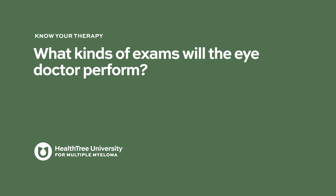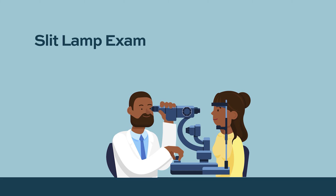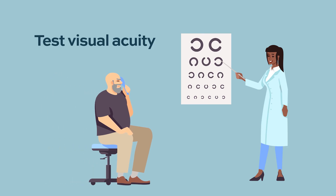The most common eye exam is the slit lamp exam, where the patient rests their chin on a platform and the doctor uses a slit of light to examine components of the eye — including the cornea, the lens, and the retina. Patients on Blenrep will receive this exam regularly, sometimes with and sometimes without eye dilation drops. Doctors also check best visual acuity, typically by having the patient read numbers on a screen or card at a given distance.